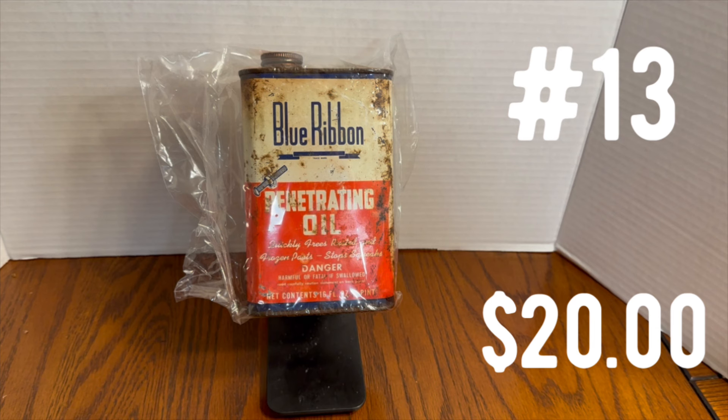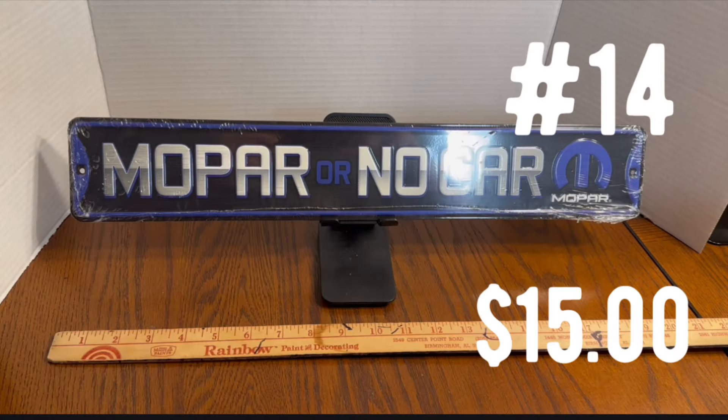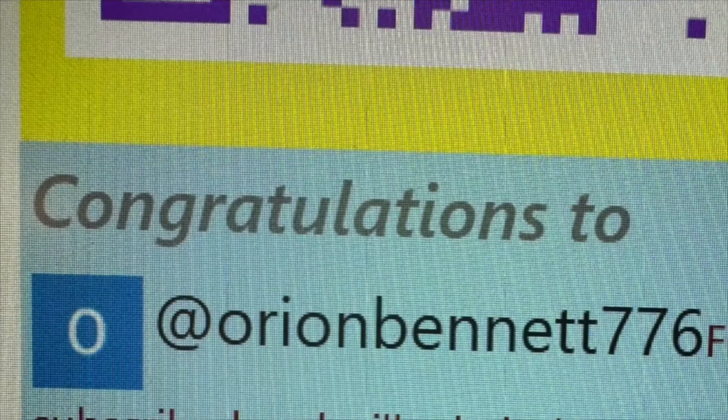Prize number 13 is a 1950s Blue Ribbon Penetrating Oil Can. These are becoming highly collectible — everybody loves to collect cans and put them up in their man cave. The winner is Kevin Call 8247. Prize number 14 is the Mopar or No Car sign — metal, looks beautiful hanging on a wall. The winner is Orion Bennett 776. Congratulations, Orion — you're the winner of prize number 14.